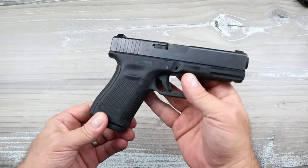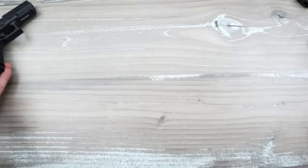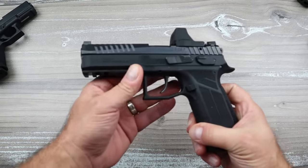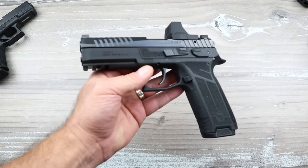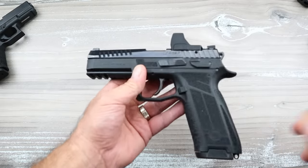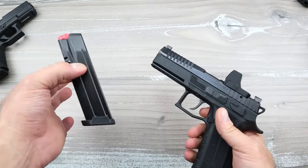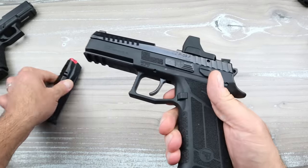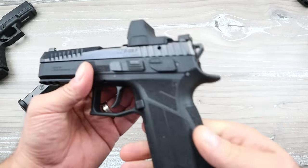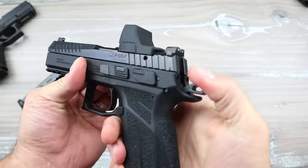But there are others we have to acknowledge that are even a little better for less money. Let's start with this one here — this is the new CZ P09F Nocturne. You look at this: four and a half inch barrel, 19-round mags — two more rounds in the magazine — nicer grip texture, more ergonomically pleasing than a Glock 17.